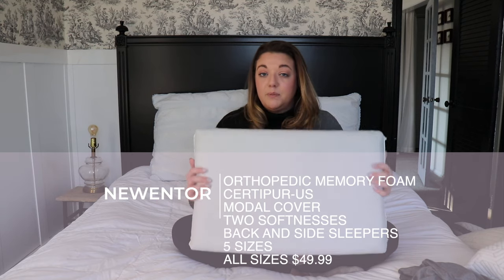Alright, so that covers the back pain orthopedic pillow and we have made it through my mountain of pillows! I hope this video helped you guys out. Please leave me comments below if you have any questions and I will answer them as best as I can. I'll see you guys on the next one — bye!